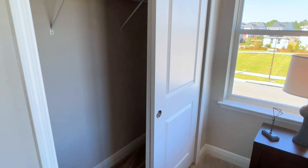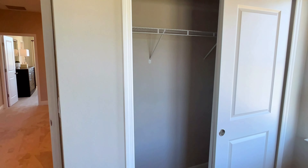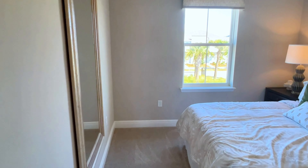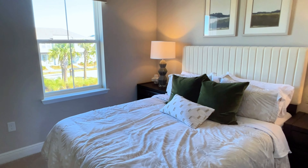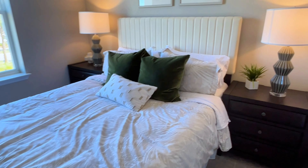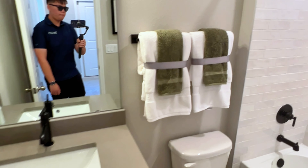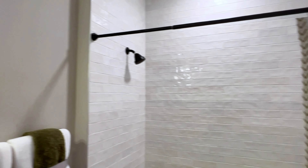You have some more closet space over here. This is going to be your first bedroom. You have your second bedroom, and then to the left over here you do have your full bathroom.